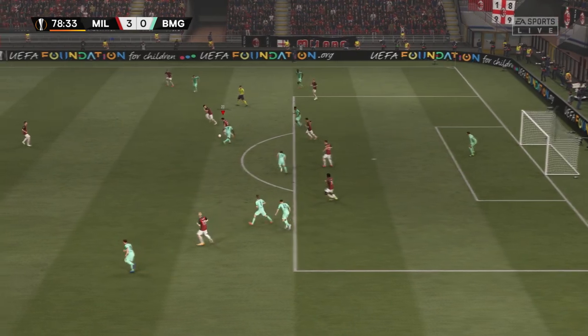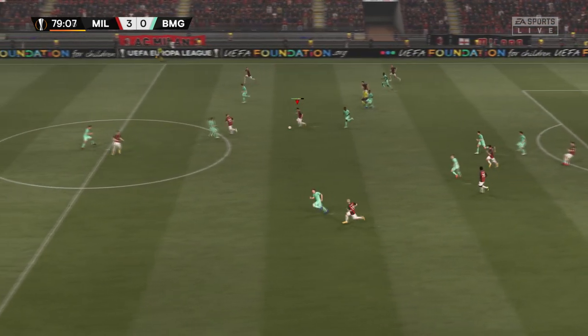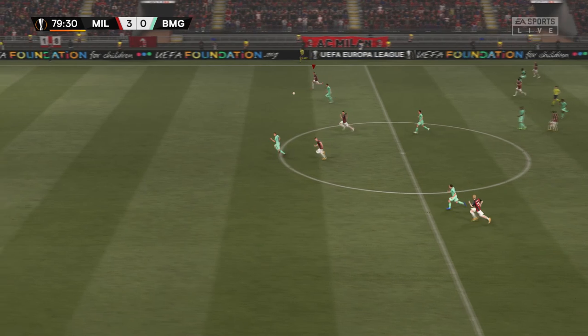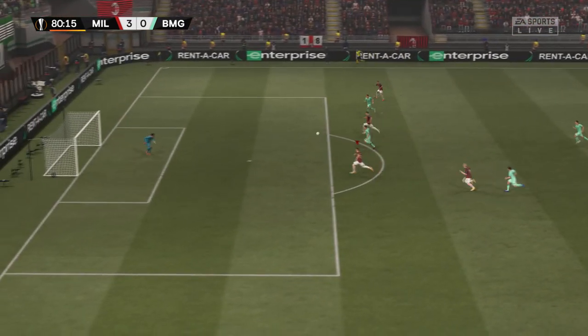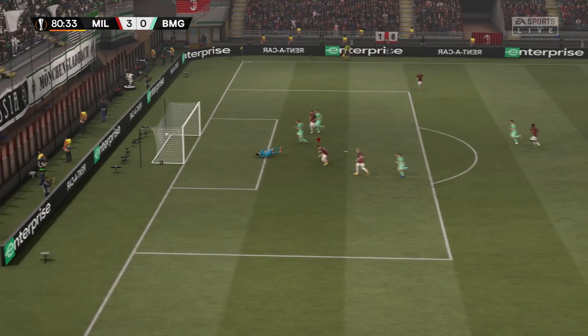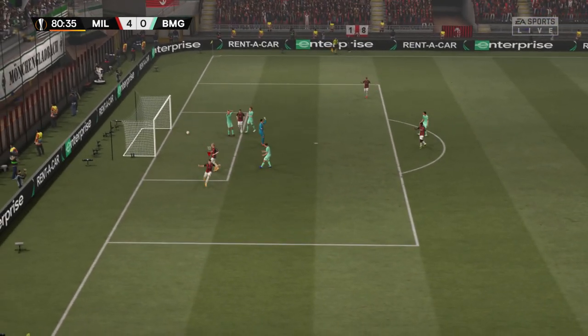Well, he's thwarted him almost effortlessly, breaking at pace with menace. How can they create something? And there is the goal to make it a hat-trick!